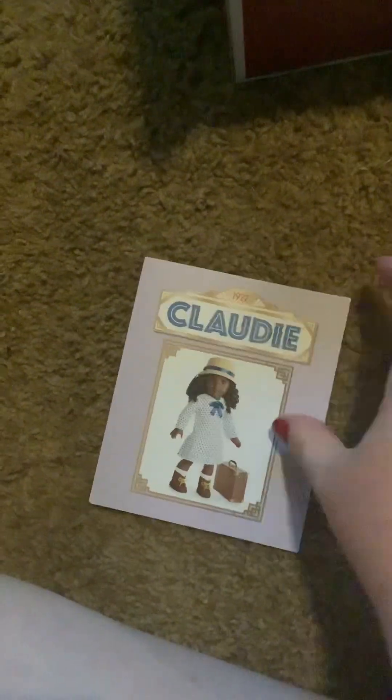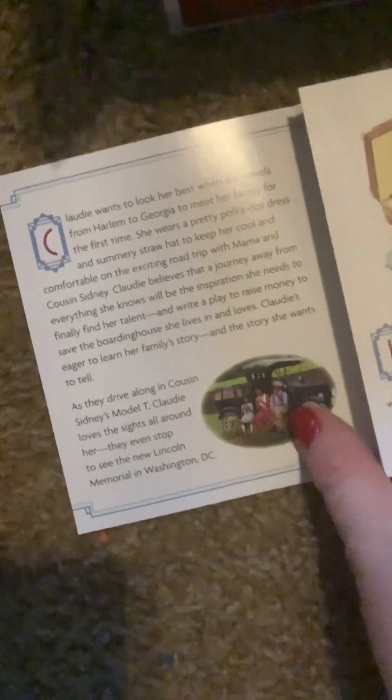Let's get the boots out. The boots here — they've got the typical American Girl pattern on the bottom. And here are the socks. We've also got this pamphlet here. It's got her travel accessories and some information about her book and kind of why she is traveling.